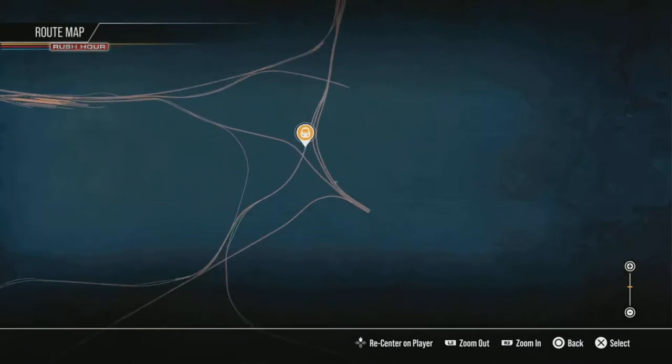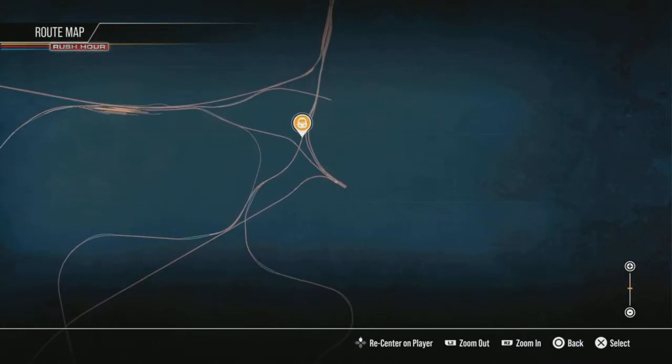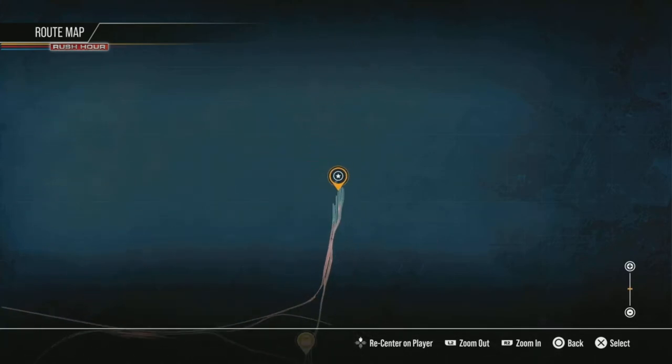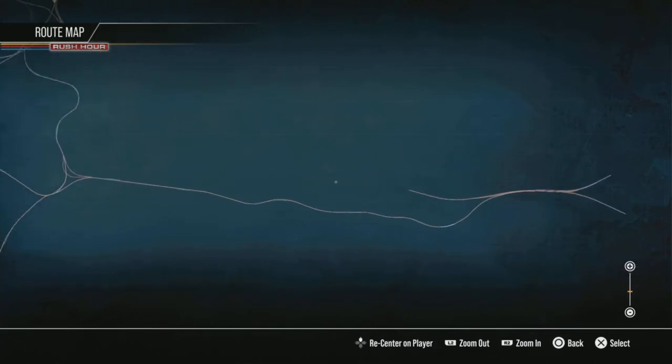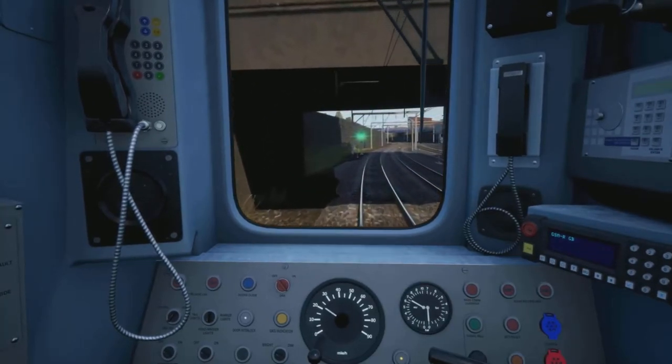You've got the West Coast Mainline which joins up here, and I've actually got this section on Train Simulator. At some point I'll do a video where we go from Glasgow Central over this way to Newton, and we can sort of see what is that way.